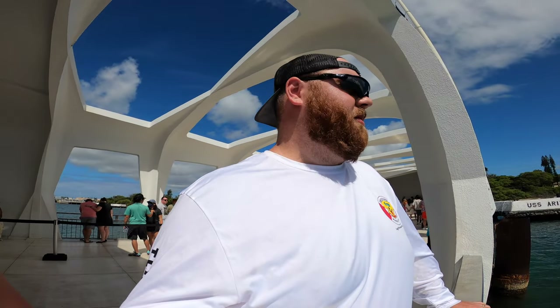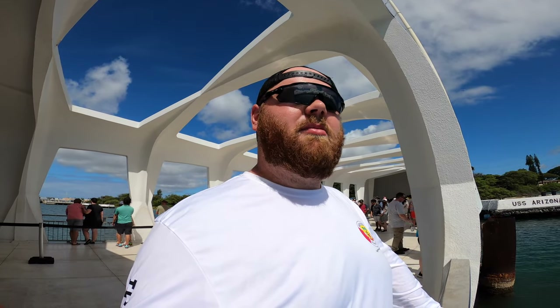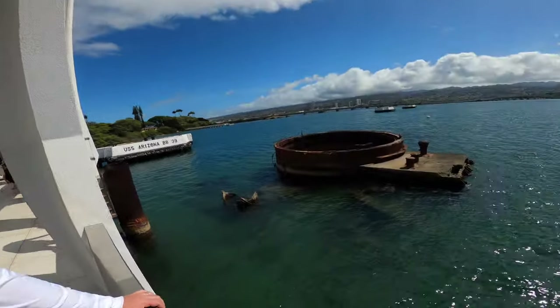We made it to the USS Arizona memorial. There are hundreds of people here and it's extremely quiet — everyone's showing their respects. Pretty neat little structure to honor those lost.